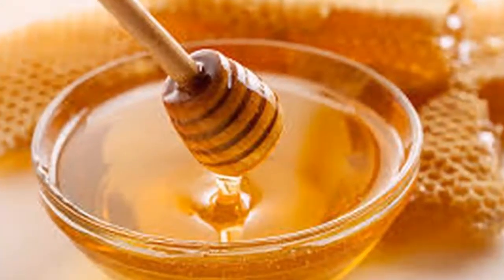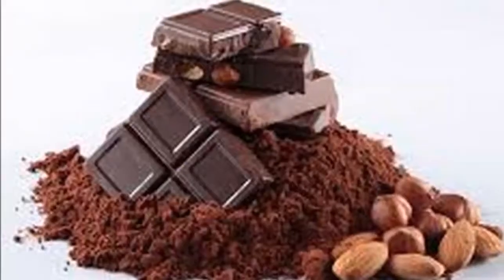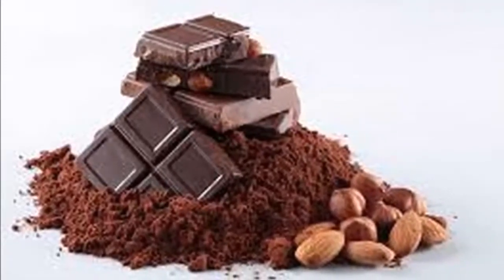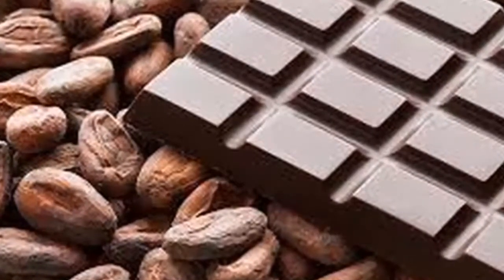Ingredients: three-quarters cup of coconut oil, one teaspoon ground cinnamon, one and a half spoons of honey (optional), one teaspoon cocoa (optional). Preparation: in a small bowl, mix all ingredients together until well blended.